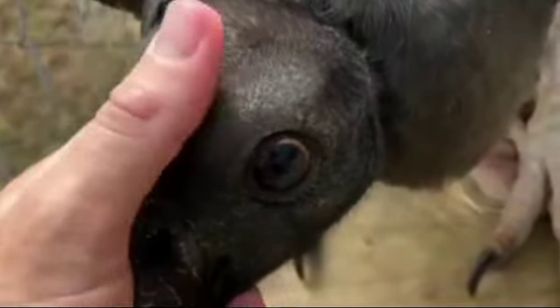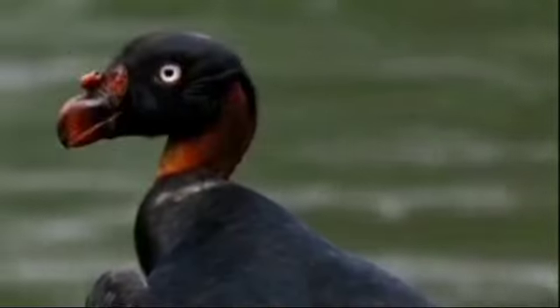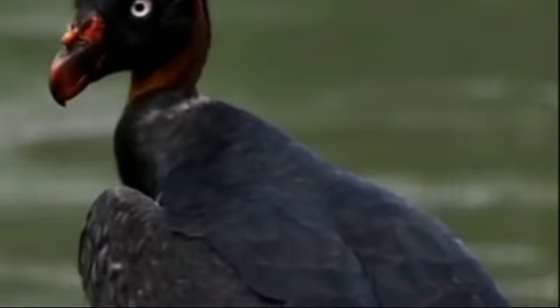Next is King Vulture. This is Central America. It's about 4 inches. It's about 40 years.